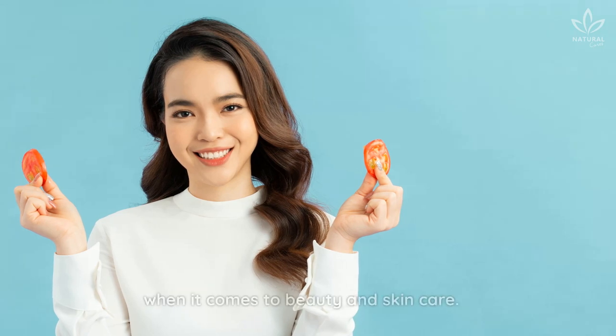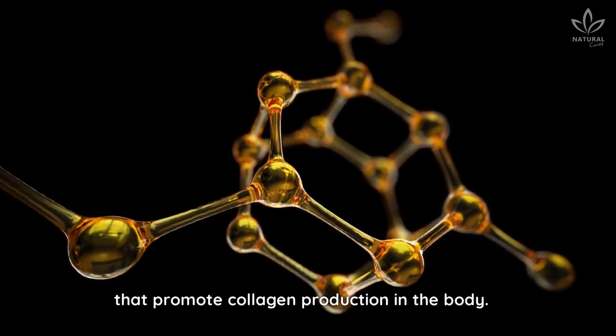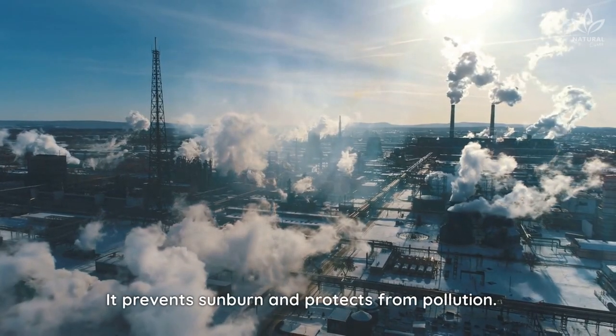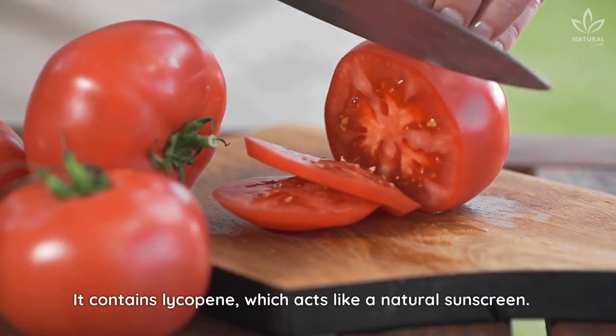Tomatoes are a great ingredient when it comes to beauty and skin care. They are a source of vitamin C and antioxidants that promote collagen production in the body. Tomatoes prevent sunburn and protect from pollution. They contain lycopene, which acts like a natural sunscreen.